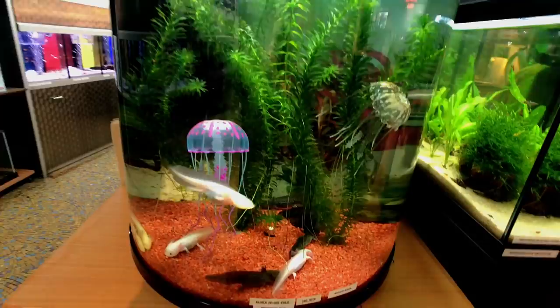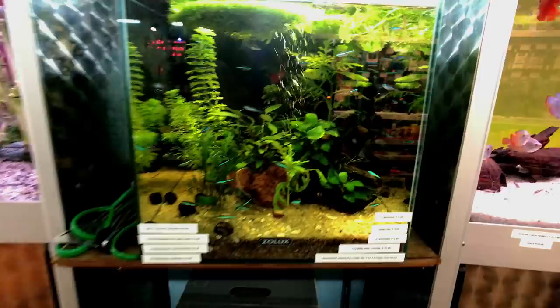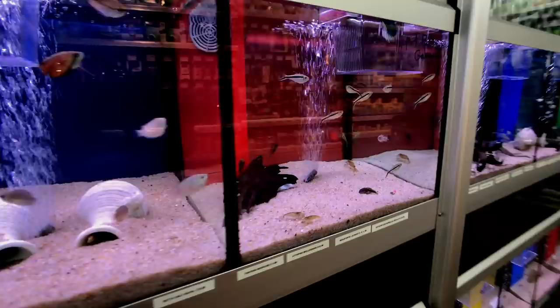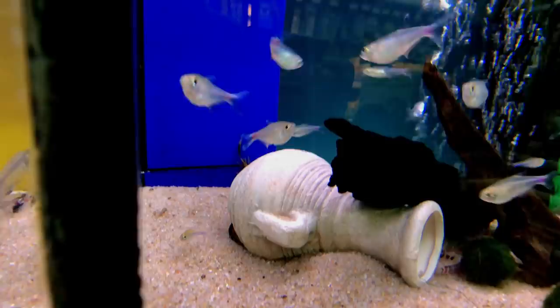There was also an axolotl tank — really cool to see axolotls, because here in the states from most fish stores I've been to, they haven't really been on display like that. It really has to be an all-aquatic specialty store to find axolotls, at least in my area. There were some otocinclus, and these tetras — I'm not sure what kind they were, but they reminded me somewhat of a Congo Tetra, but not quite.